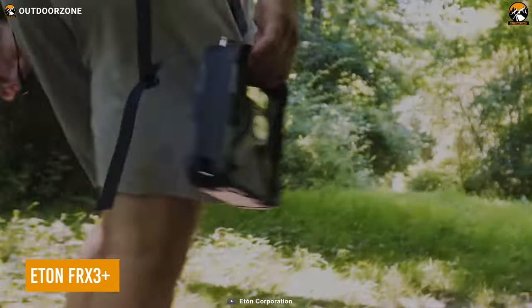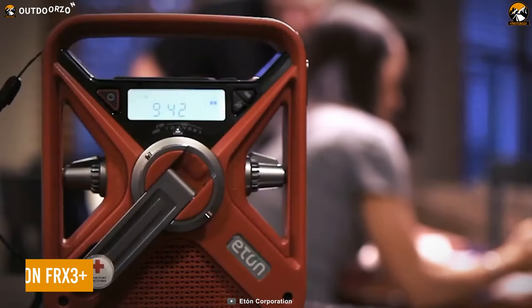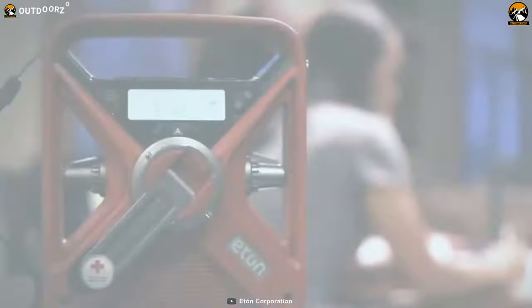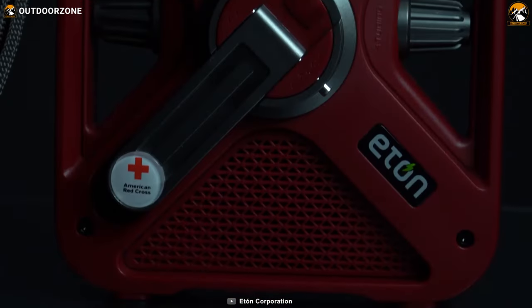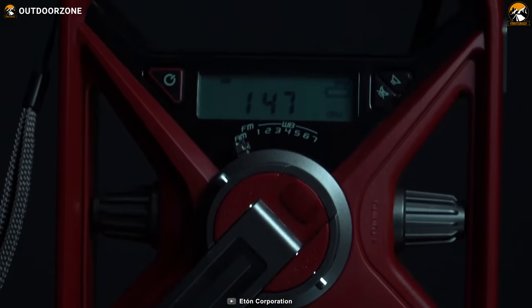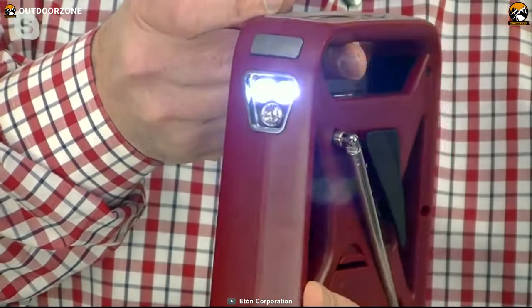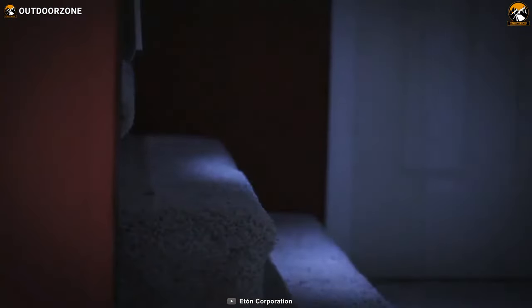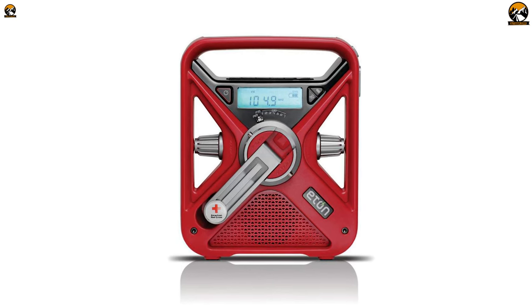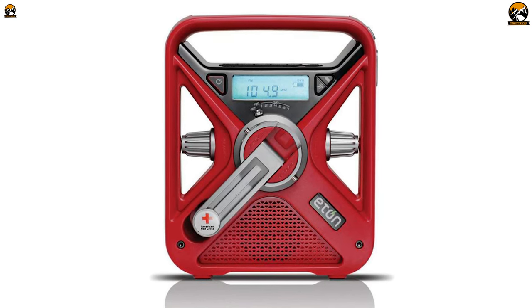A weather alert radio is like your personal weather report, keeping you in the know about severe weather conditions and emergency alerts that directly affect your area. It's like having a direct line to important information like tornado warnings, hurricanes, flash floods, and any other weather-related dangers you should be aware of. With the Eton FRX3+, you're always prepared for whatever nature throws your way, and you won't be caught off guard by unpredictable weather.